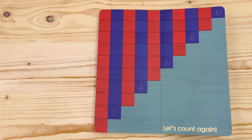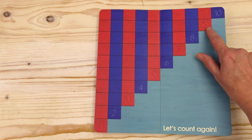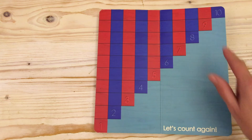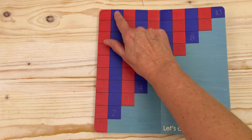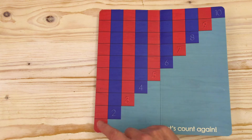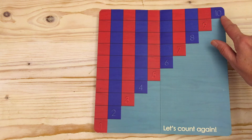One, two, three, four, five, six, seven, eight. One, two, three, four, five, six. One, two, three, four, five, six, seven, eight, nine, ten. One, two, three, four, five, six, seven, eight, nine, ten.